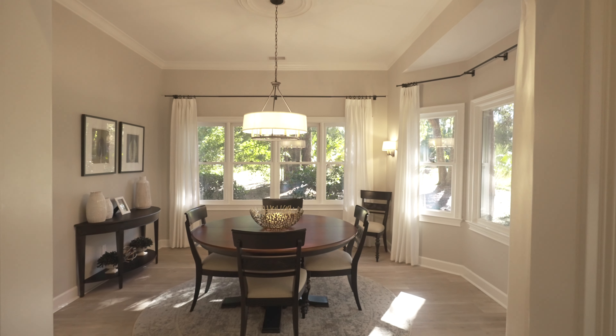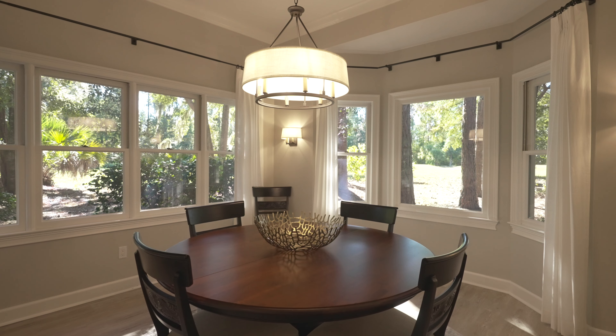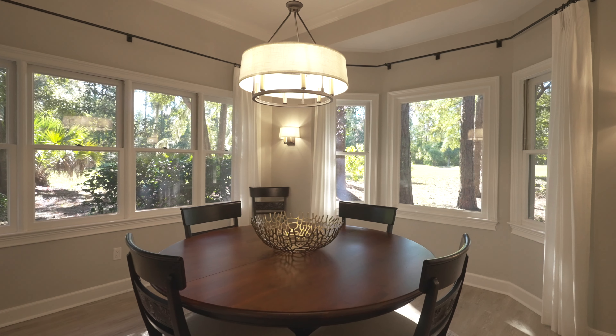This flows into the dining room with a bay window and again tons of natural light looking out over this great golf view, and then this flows into the newly renovated kitchen.